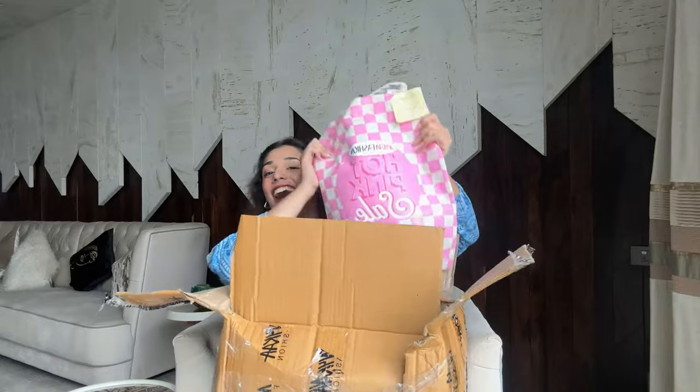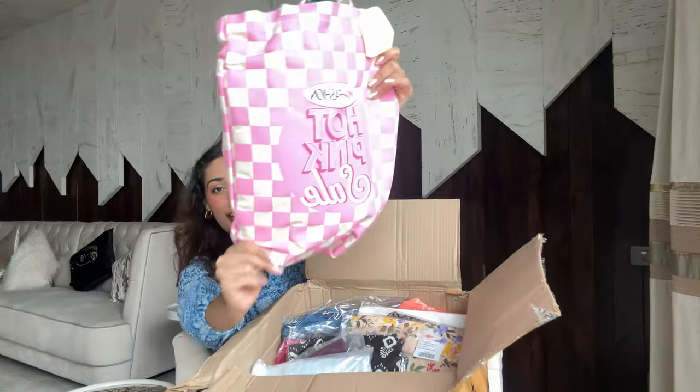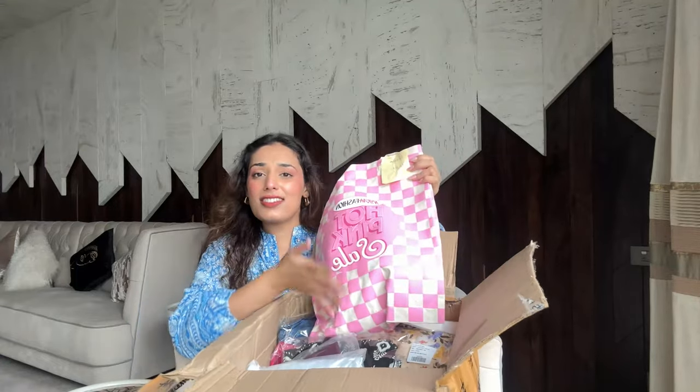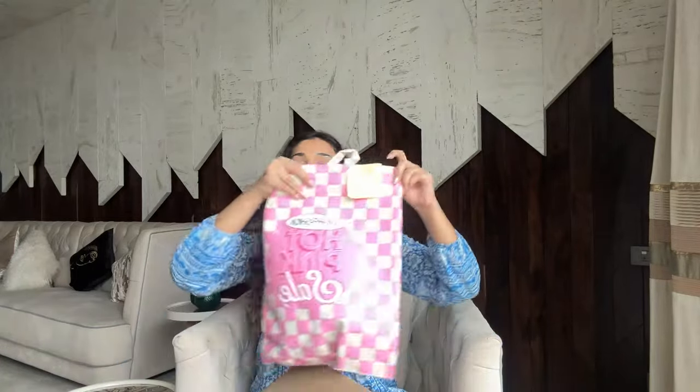Okay, let's look inside! This is such a cute tote bag — I love that they make tote bags like this. I always use them. I still have their last sale tote bag in my car, and I use it whenever I go out for grocery shopping. Let's see what's inside!